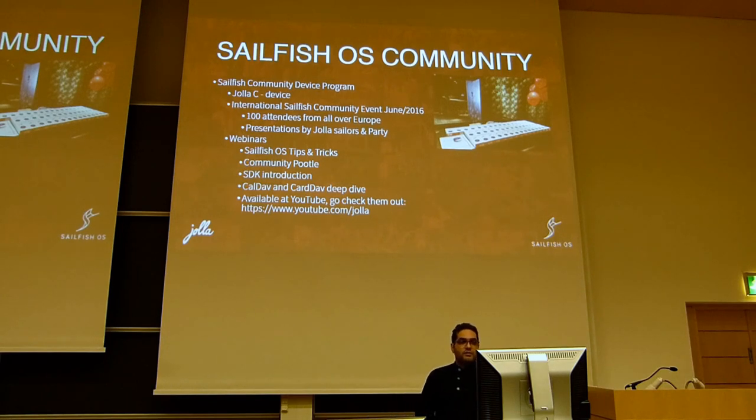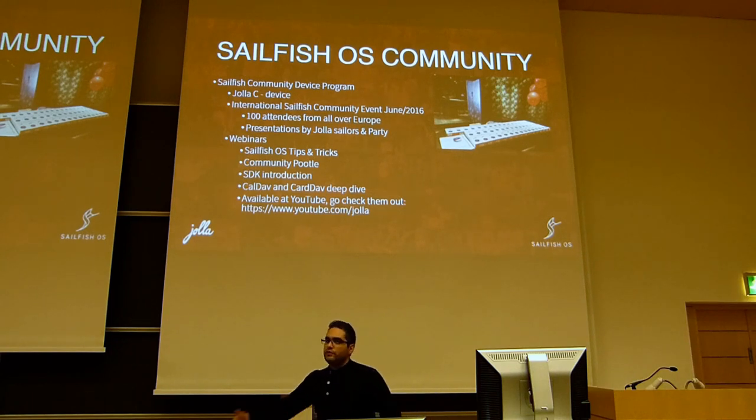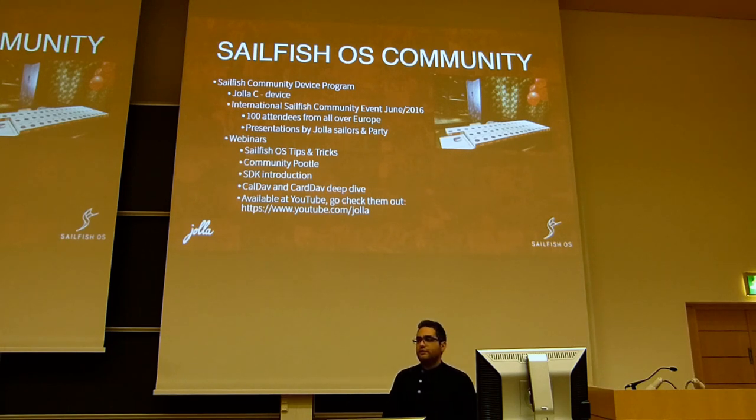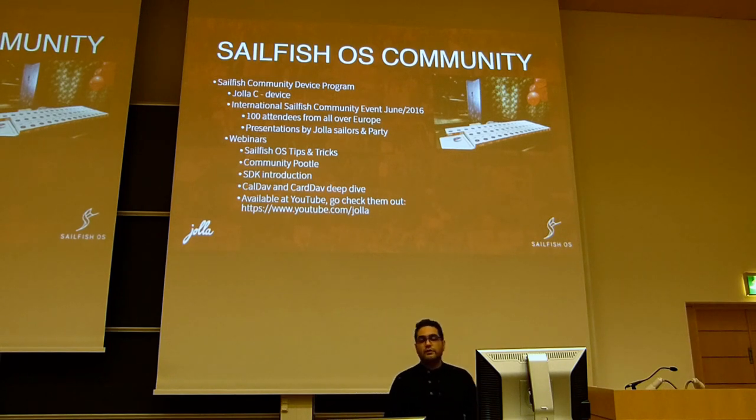Other than the international Sailfish community event, we have had and are going to have webinars. So far we have had four webinars: one was Sailfish OS tips and tricks presented by Veskul; Community Pootle presented by Simonas Leleiva; SDK introduction; and a QML deep dive — all available on our YouTube channel. They are quite useful, quite rich, and full of information.